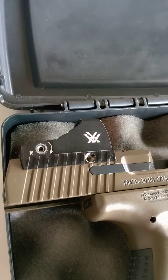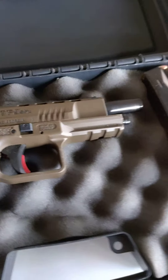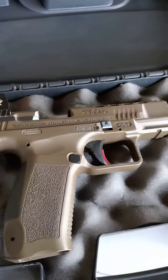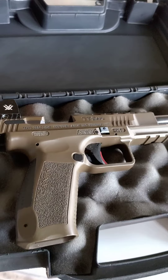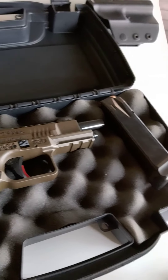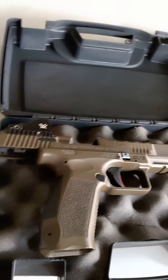That is including the sight as well. But there will be future videos of me actually shooting it. Just haven't got around to it yet. Just been really busy making multiple videos of all kinds of content.